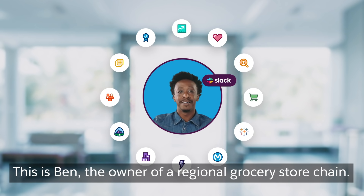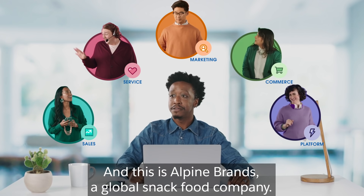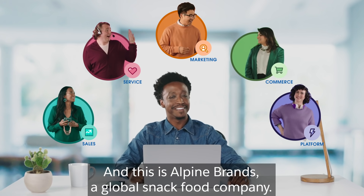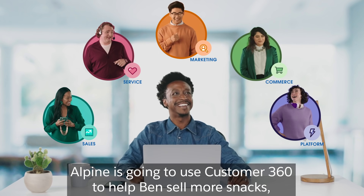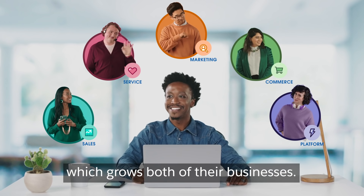This is Ben, the owner of a regional grocery store chain. And this is Alpine Brands, a global snack food company. Alpine is going to use Customer 360 to help Ben sell more snacks, which grows both of their businesses.